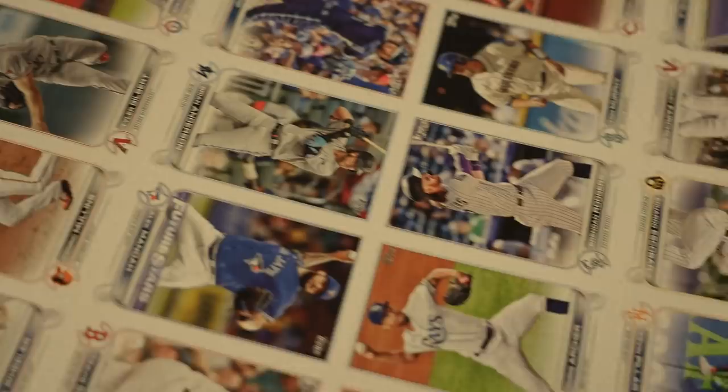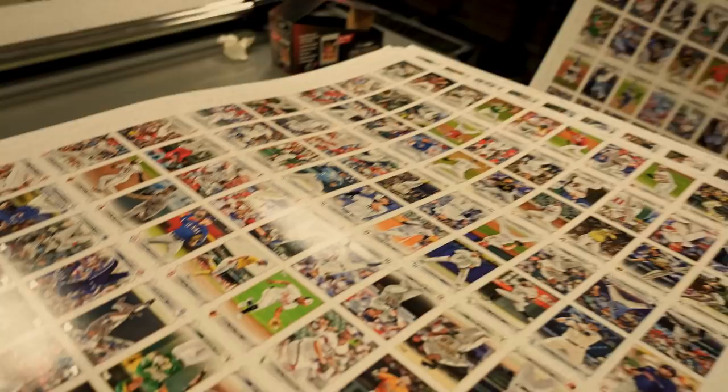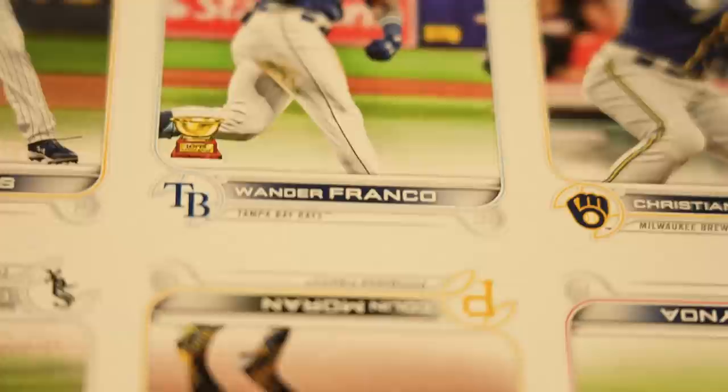We're getting to the finish line. There's nervous energy of hoping everything goes smoothly — the printers run smoothly, everybody gets the cards that they're looking for out of the packs, and the initial feedback from the design. Most people are excited about the design, excited about Wander Franco cards. That's really kind of the story of 2022 Series 1 — it's that first rookie card of Wander Franco. So it's a lot of nervous energy, excitement, planning for the big event, and then seeing the rollout of people's responses on social media, on blogs, on message boards, and at card shows, just seeing what they think.